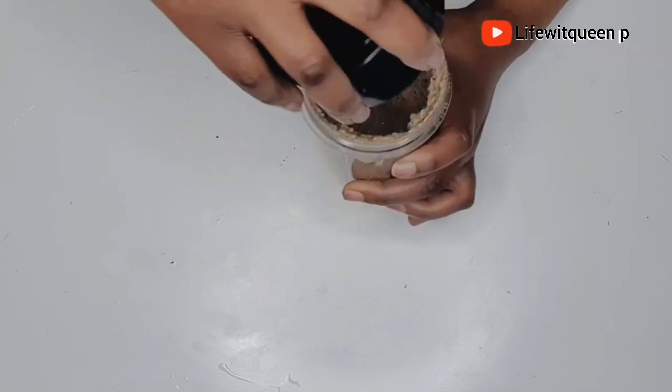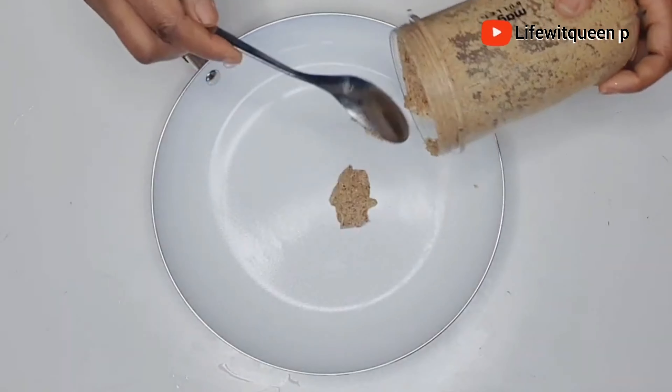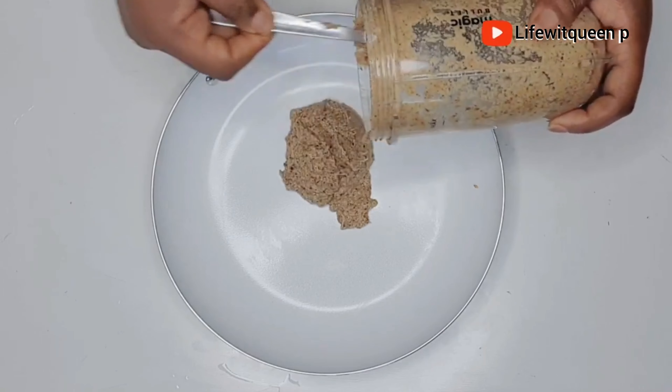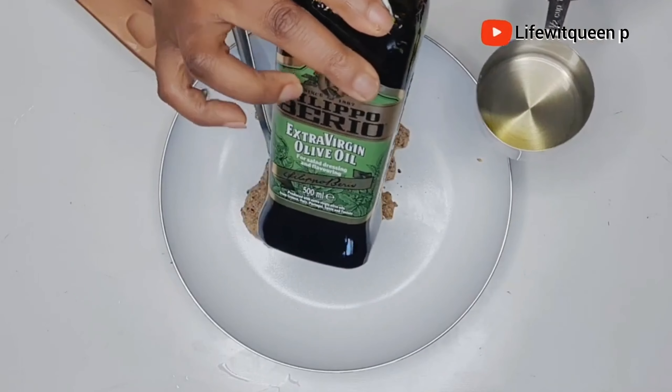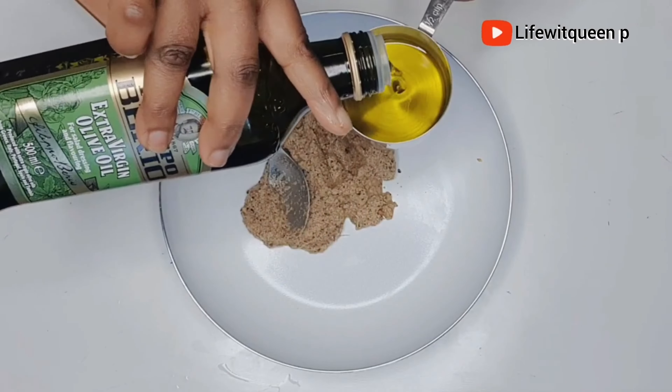Now I'm going to go ahead and blend both ingredients together. After blending, this is how it looks. I'm going to grab a pan, transfer the mixture into the pan, and then add more olive oil to the mix.